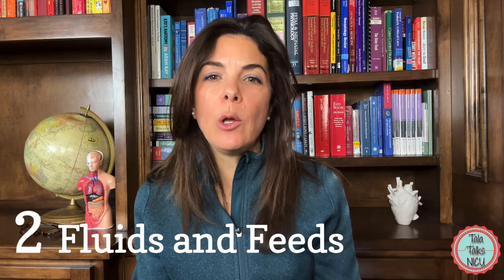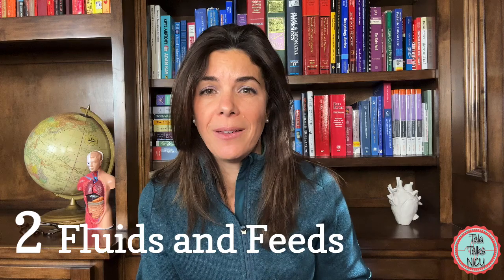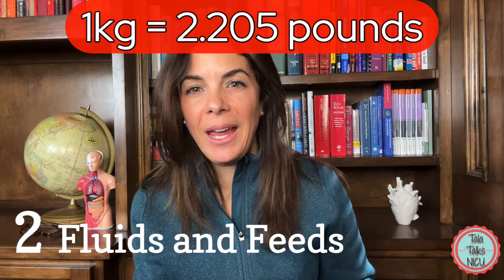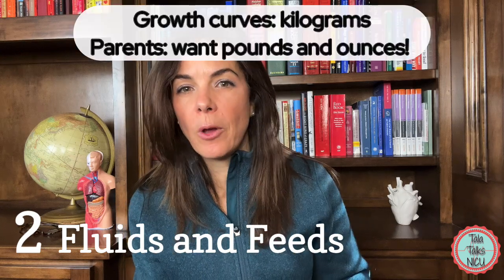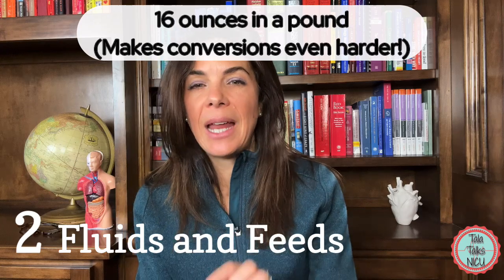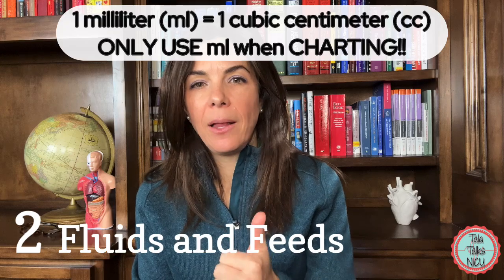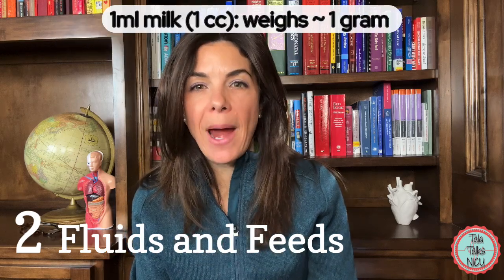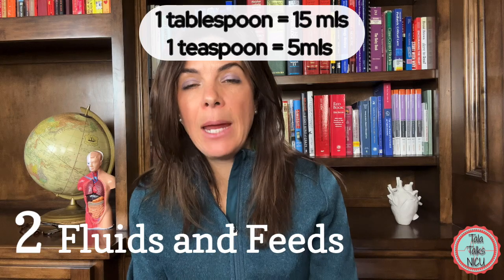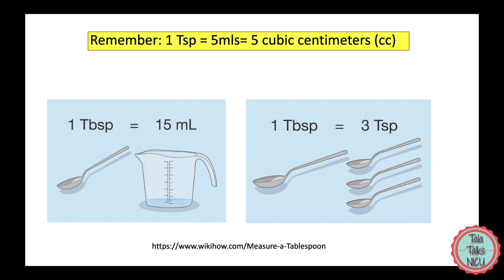Let's start with some commonly used measuring values in the NICU, which in the US are used completely interchangeably — so you really do need to know all of these. One kilo equals 2.205 pounds. A lot of growth curves are done in kilos, but parents always ask about pounds. There are 16 ounces in a pound. For volumes: 1 ml is basically the same as 1 cubic centimeter, and 1 ml of milk weighs about 1 gram. One ounce is about 28 to 30 ml or grams. A tablespoon is 15 ml and a teaspoon is 5 ml.